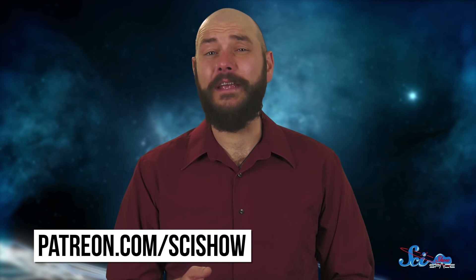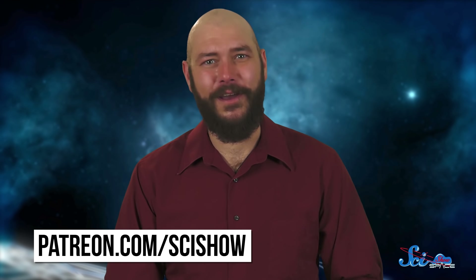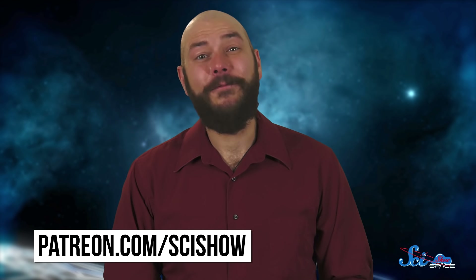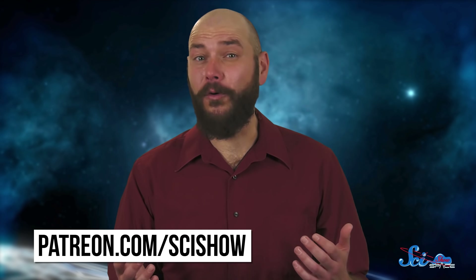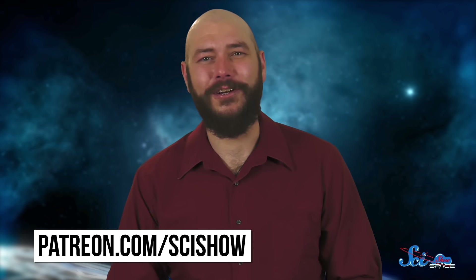Thanks for watching this episode of SciShow Space, and thanks especially to our patrons who support us on Patreon. It takes a big team to make a SciShow video, and we couldn't make episodes like this without your help. If you're not yet a patron but want to support what we do, you can find out more at patreon.com/scishow.